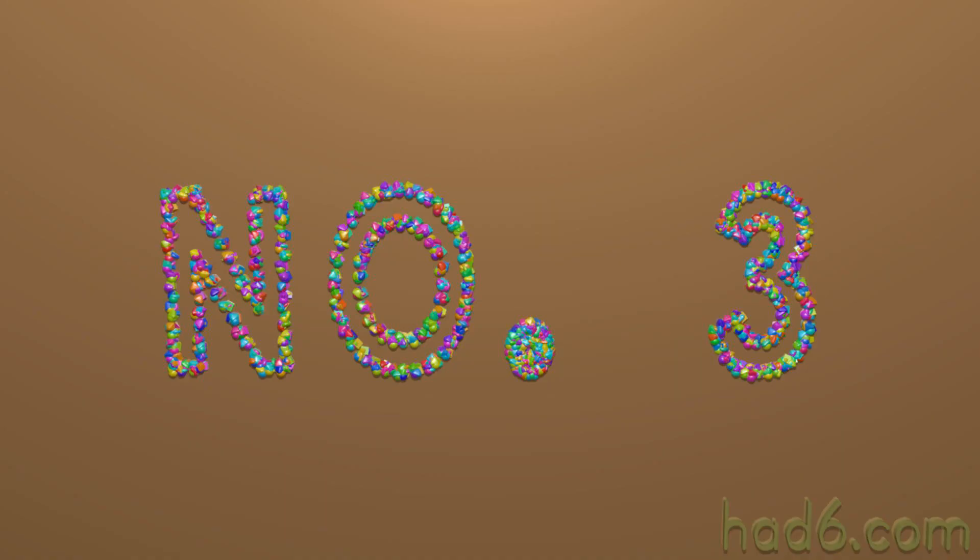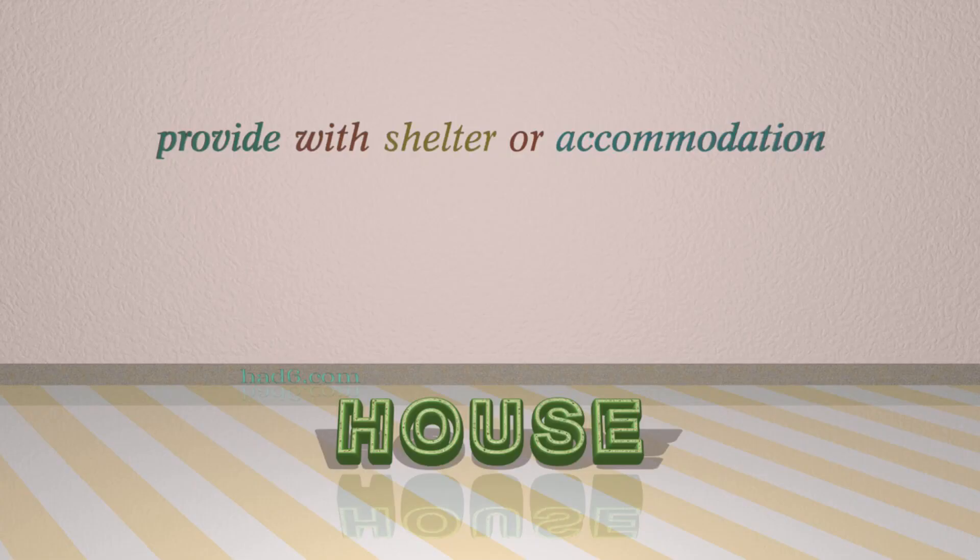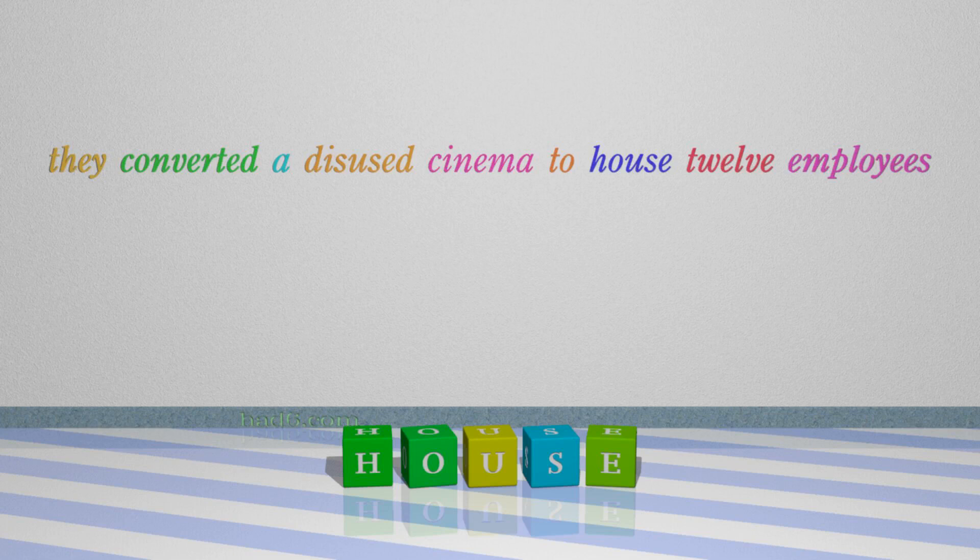Number 3: House. Which means: provide with shelter or accommodation. For example: They converted a disused cinema to house 12 employees.